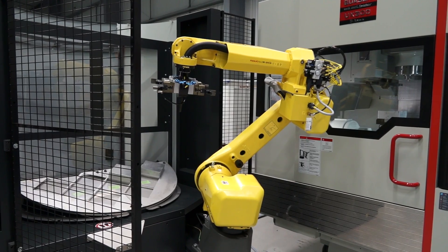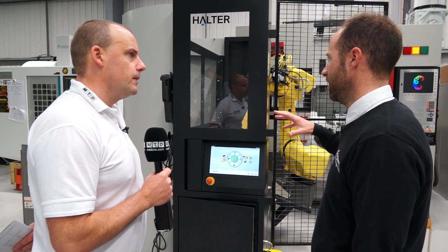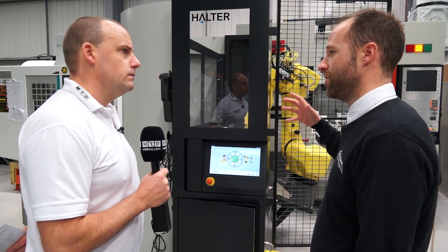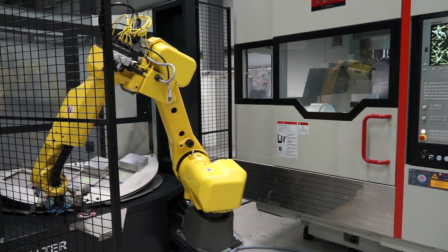Principally what have we got here? This is a standard automation unit. Basically the target market for this is a retrofit item, so not only can it be fitted just to our machines, but to any machine tool.